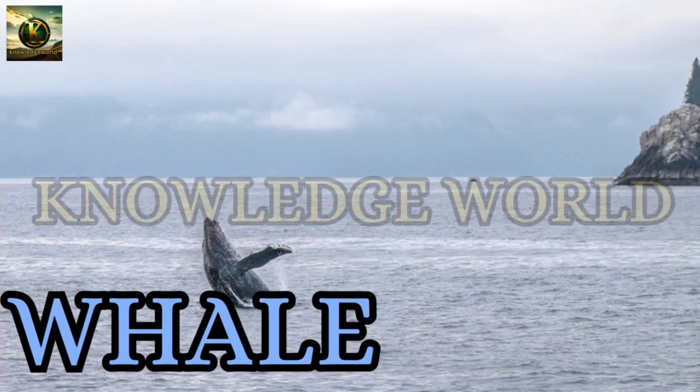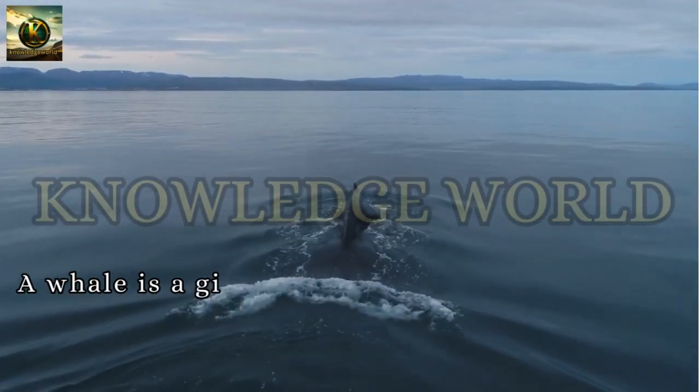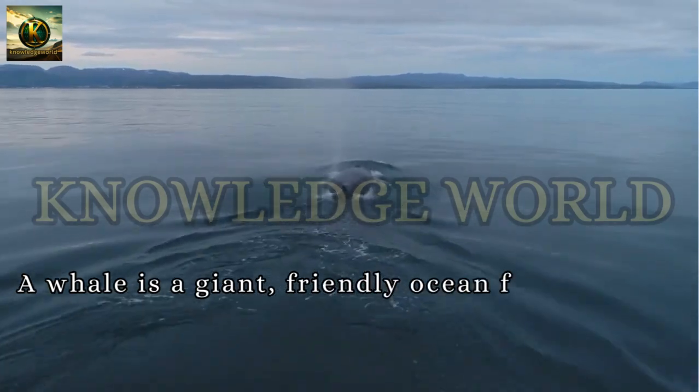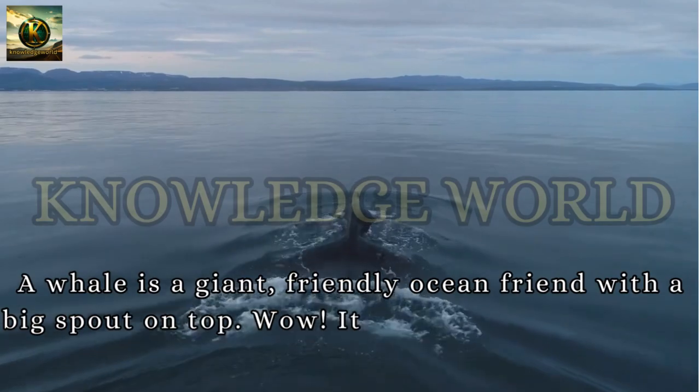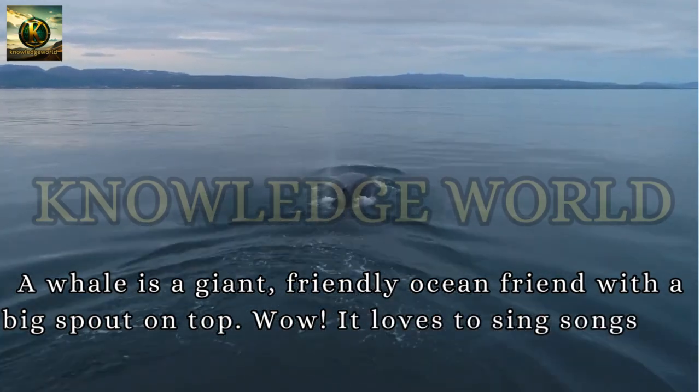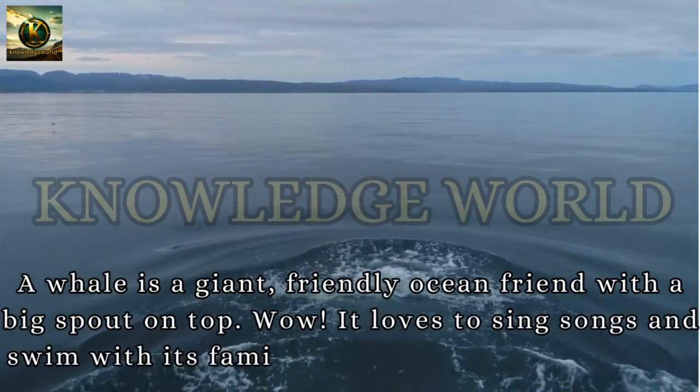Whale: A whale is a giant, friendly ocean friend with a big spout on top. It loves to sing songs and swim with its family in the deep blue sea.